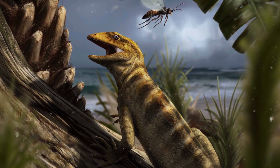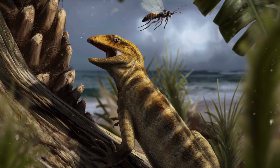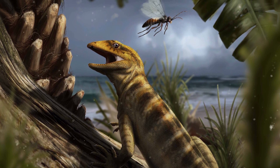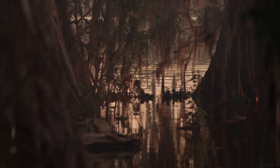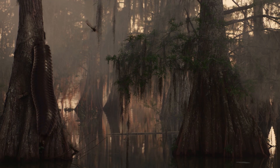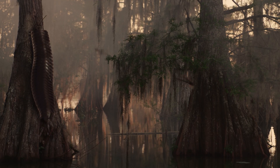About 300 million years ago, the sun rose on a humid tropical swamp in the north of England. A small primitive reptile was bathing in the Carboniferous sun to warm its blood for the day ahead, when a giant segmented monster crept up from behind and made a snack of it.